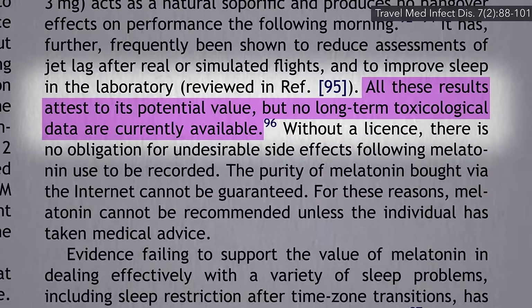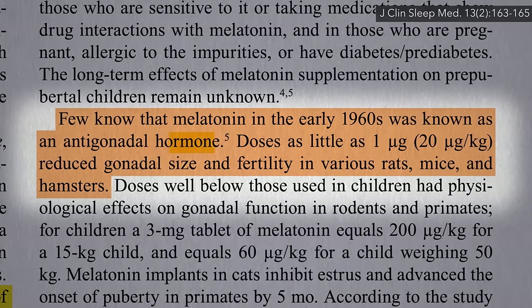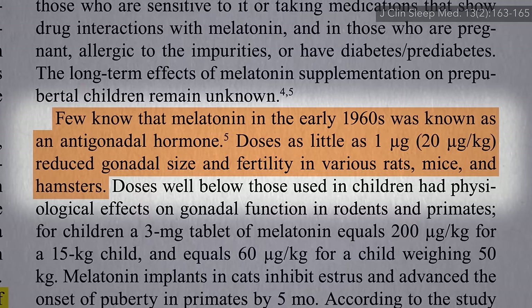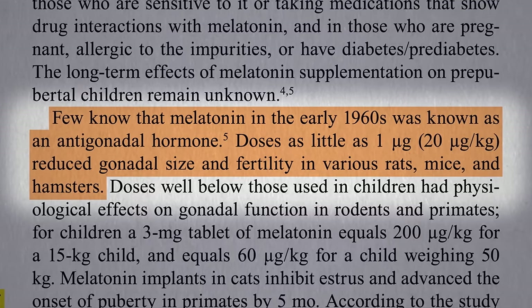It works, but we don't know how safe that is. After all, melatonin in the early days used to be known as the anti-gonad hormone, with human-equivalent doses of just a milligram or two reducing the size of sex organs and impairing fertility in laboratory animals.